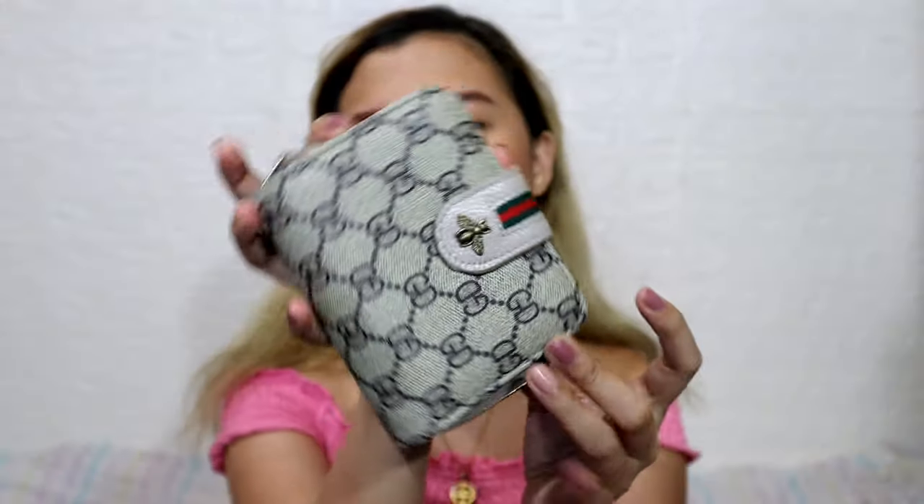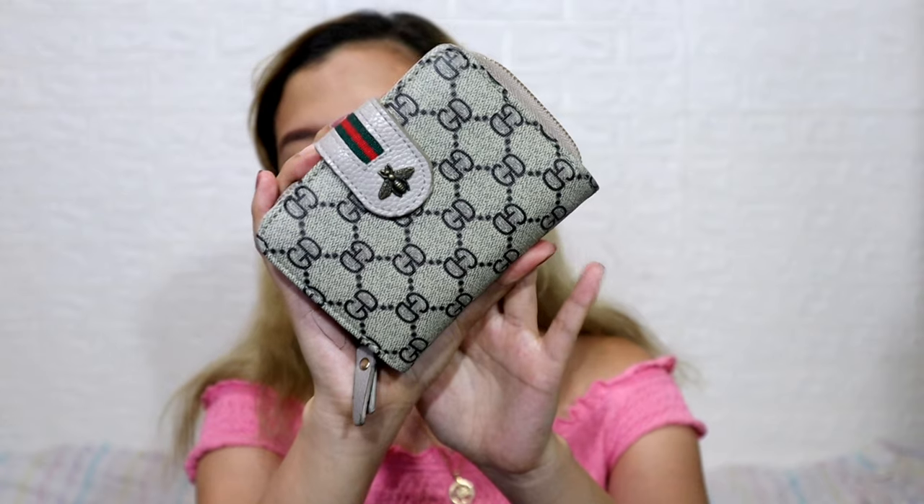Next item is one I really hoarded — this is a Korean wallet and it costs 99 pesos. I'm actually using it right now. I don't know why but I'm really addicted to collecting wallets. I love the feeling of having a new wallet even if there's nothing in it. I hoarded wallets from Shopee — the color I chose for this one is gray.